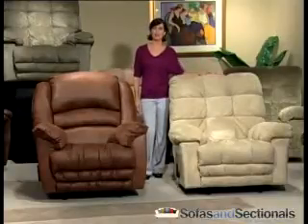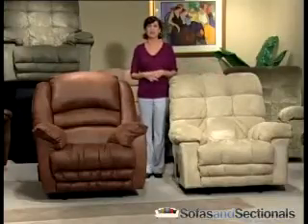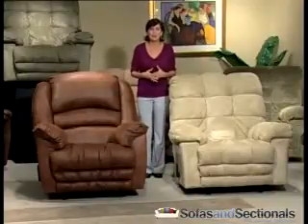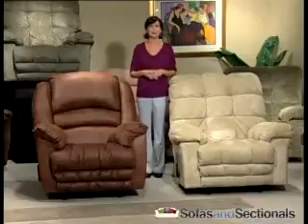Many Catnapper recliners come with lots of features to complement your lifestyle, from hidden cup holders, massage functions, lumbar support, and storage spaces for remotes.